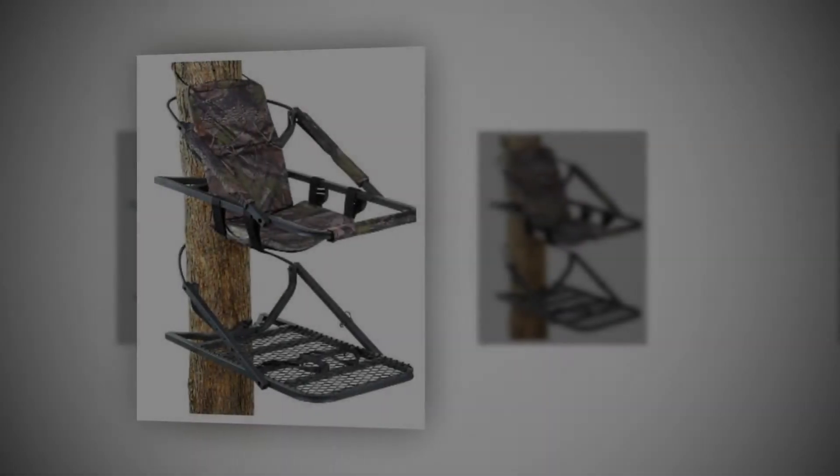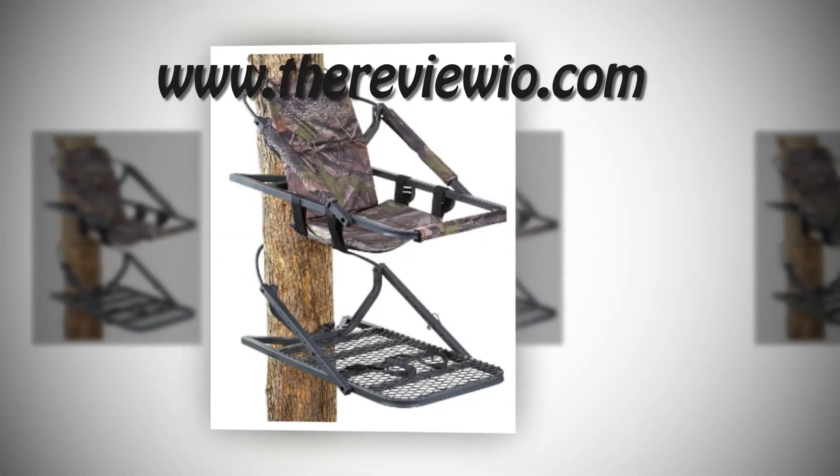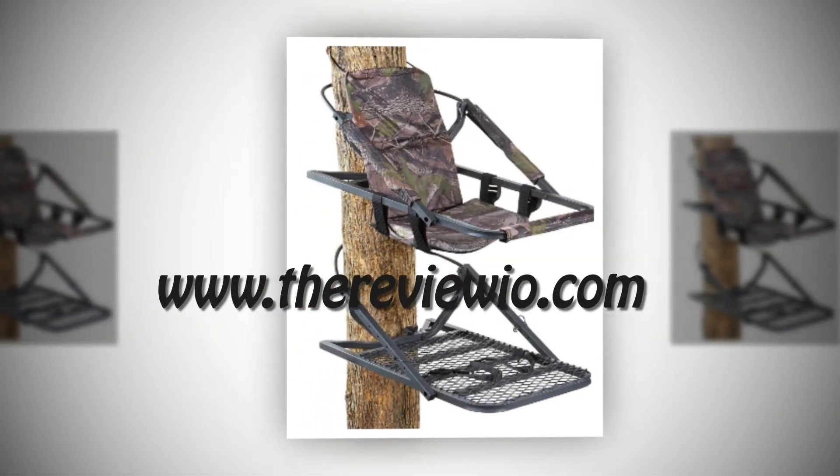The stand can carry 300 pounds with ease. Adjustable foot straps made of nylon for fast climbing. The full body harness provides security. Comfortable sitting arrangement and armrests.